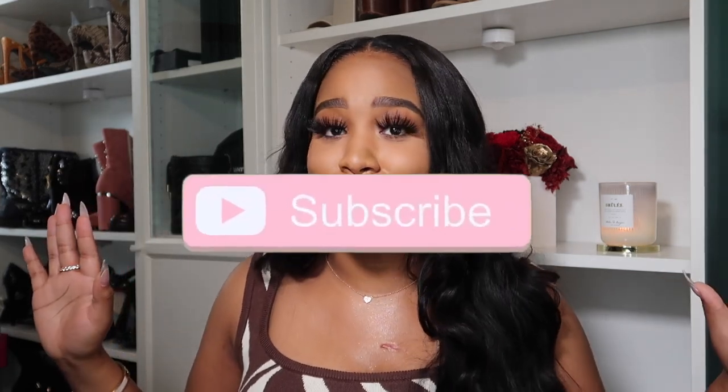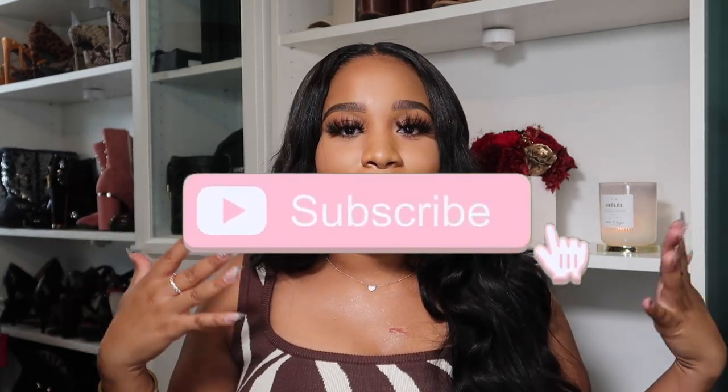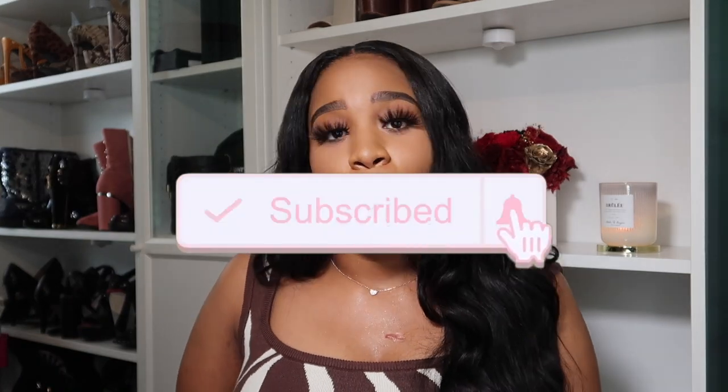Hey girl, welcome back to my channel! If you're new here, thank you so much for stopping by. If you're not new, thank you for coming back. Please don't forget to like, comment, and subscribe — we're on the road to a thousand subscribers. I've been super busy but I'm back; this is actually the second time I've filmed this video.